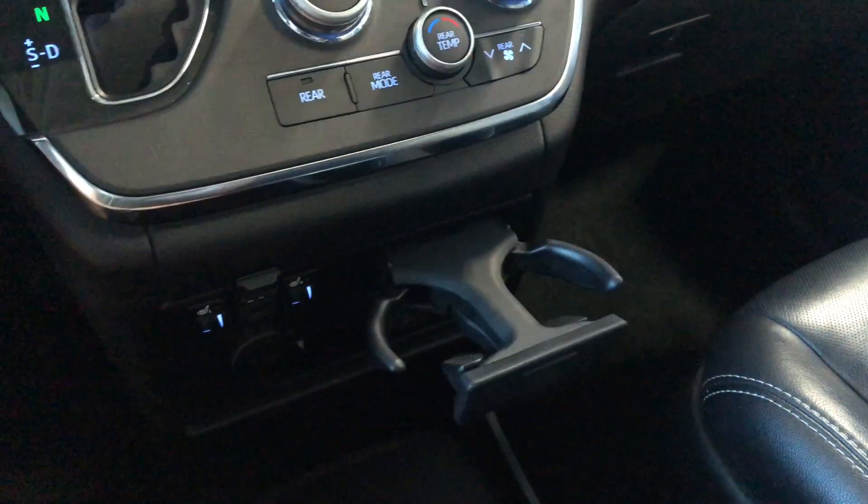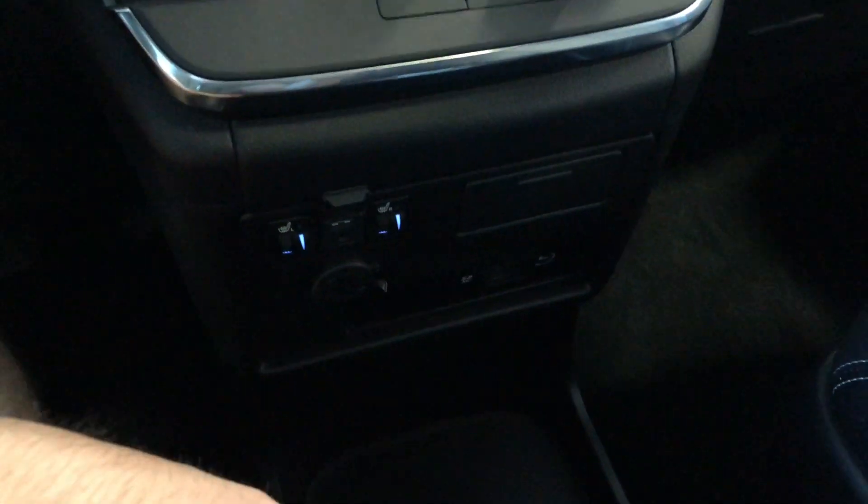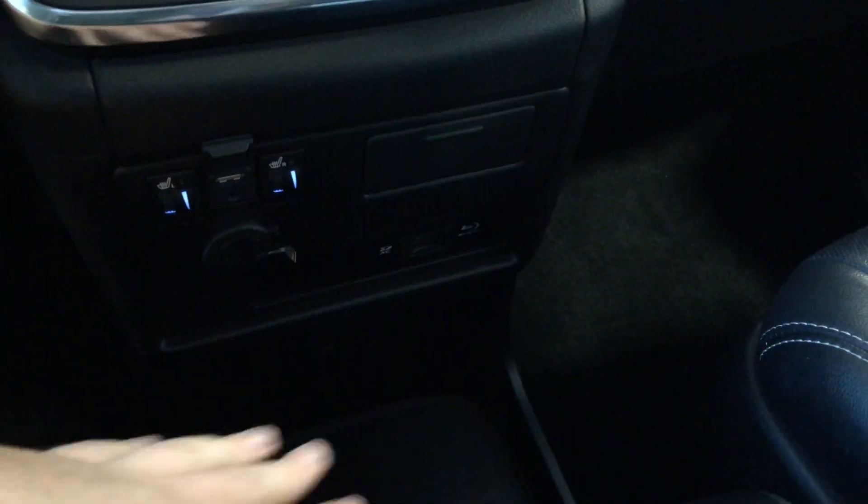On the bottom you have little cup holders that slide out. You'll also find your driver and passenger heated seats and your 12-volt outlet. Down here you'll also find your Blu-ray player along with some extra storage on the bottom as well.